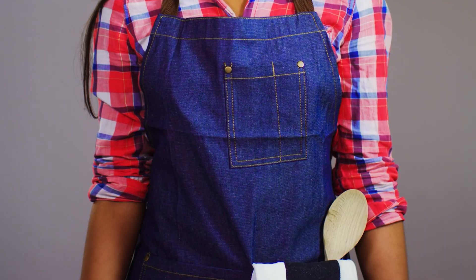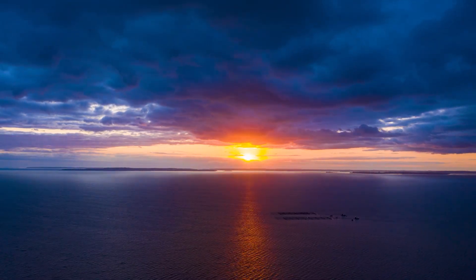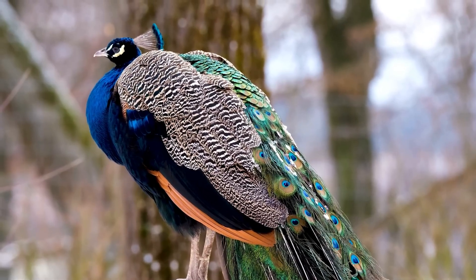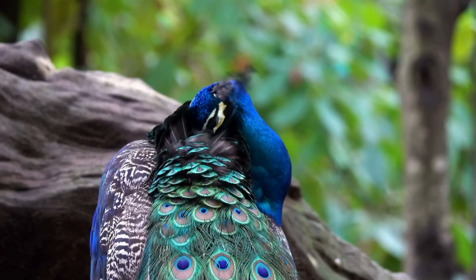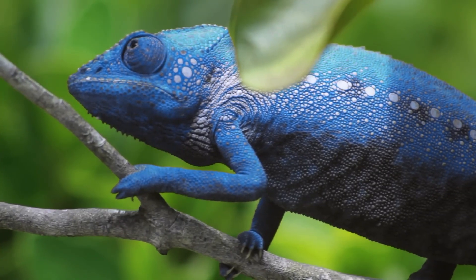Indigo is kind of like a dark blue. Some jeans are that color. Sometimes the sky gets so blue that it looks indigo. Even some birds and animals have indigo markings, like this blue bird and even a lizard with a blue tongue.